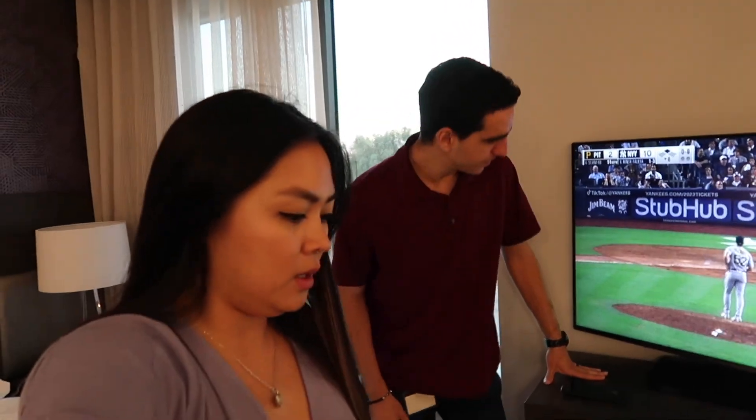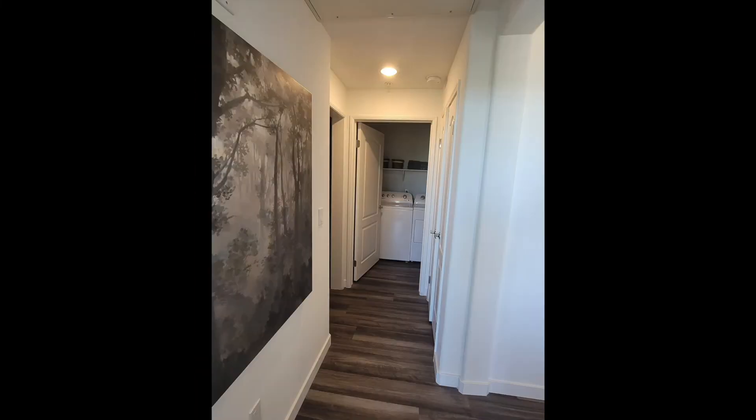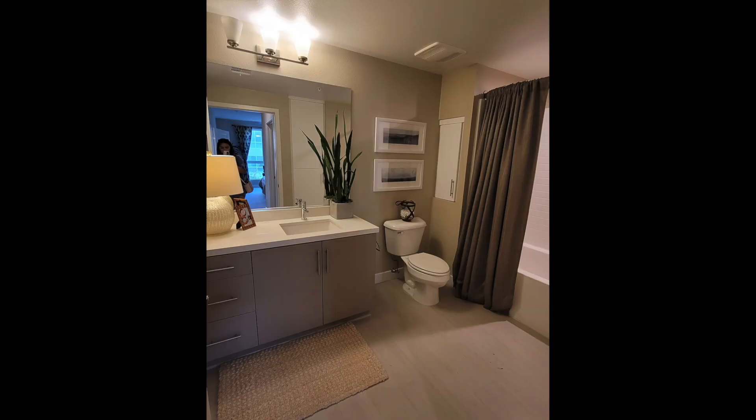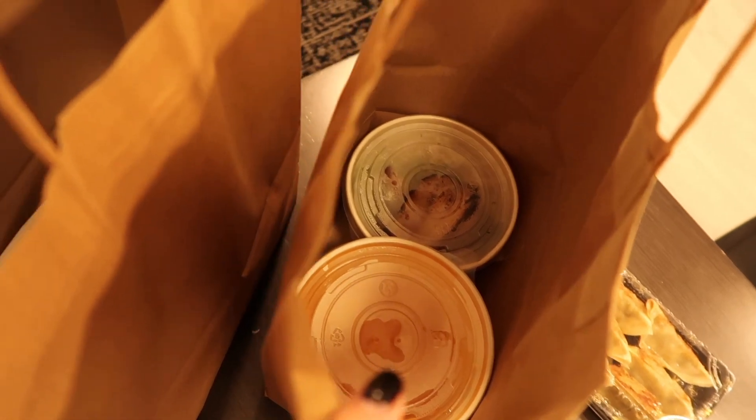Wednesday evening — they haven't vlogged together since the morning. They saw two more places today, one at lunch and one after Vince got off work, and loved both. They were guided tours so the camera stayed away, but some photos will be inserted. Now they're back at the hotel having their usual ramen dinner — spicy tonkatsu ramen, potstickers, and cucumbers.